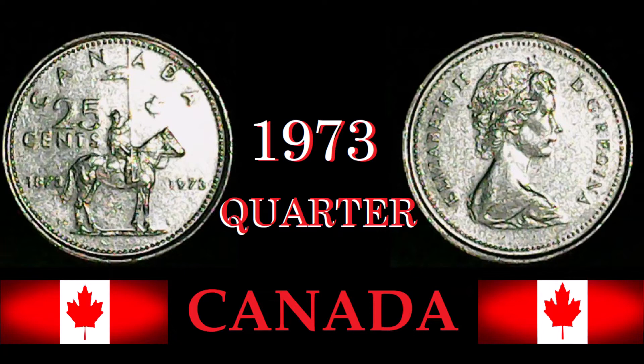As far as specifications go, this quarter was made only in 1973 and is 100% pure nickel. Its weight is 5.05 grams, its diameter is 23.88 millimeters, and it has a thickness of 1.6 millimeters.